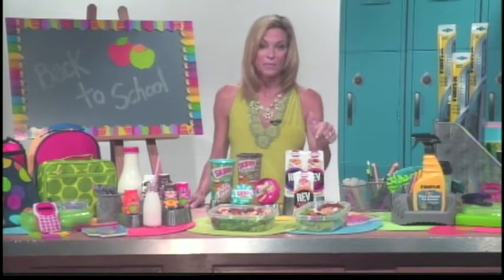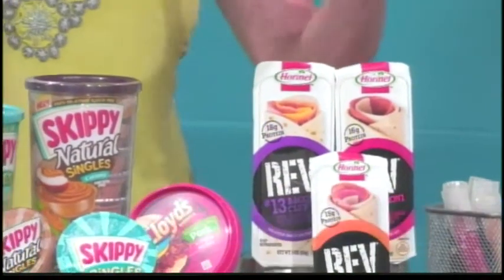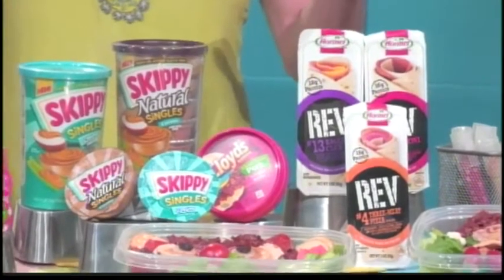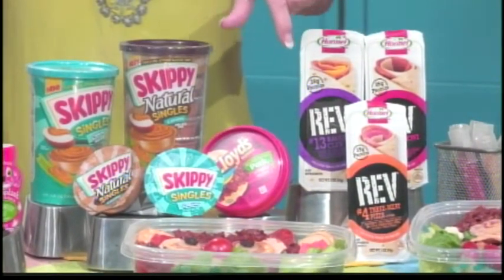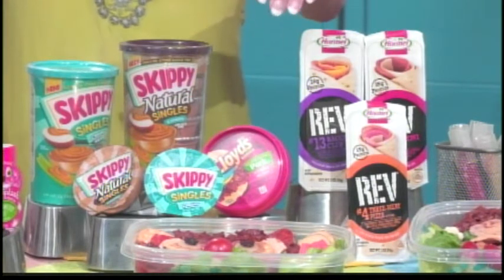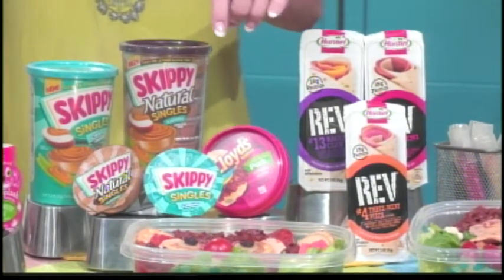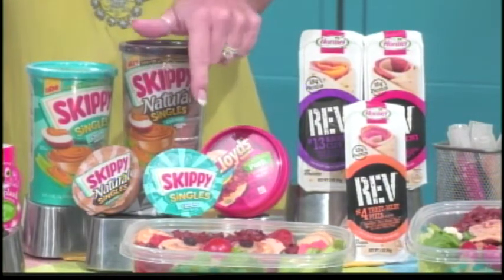Hormel Rev Wraps have 15 grams of protein per serving — that's significant. They're also created with teens and preteens in mind, so they come in great bold flavors, which they love. Also, these small little containers of Lloyd's Barbecue — pork, chicken, and beef — are fabulous and an easy way to throw into your children's lunchbox. And also peanut butter, a great go-to for protein, in these single-serving containers from Skippy.